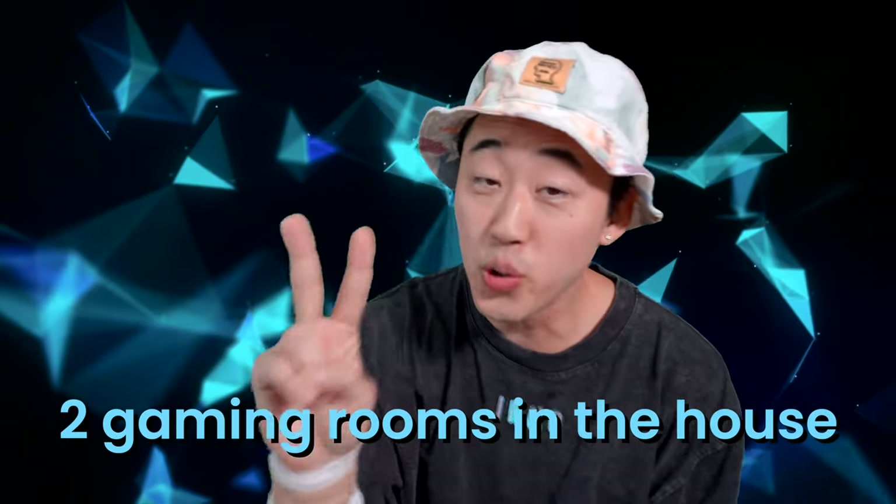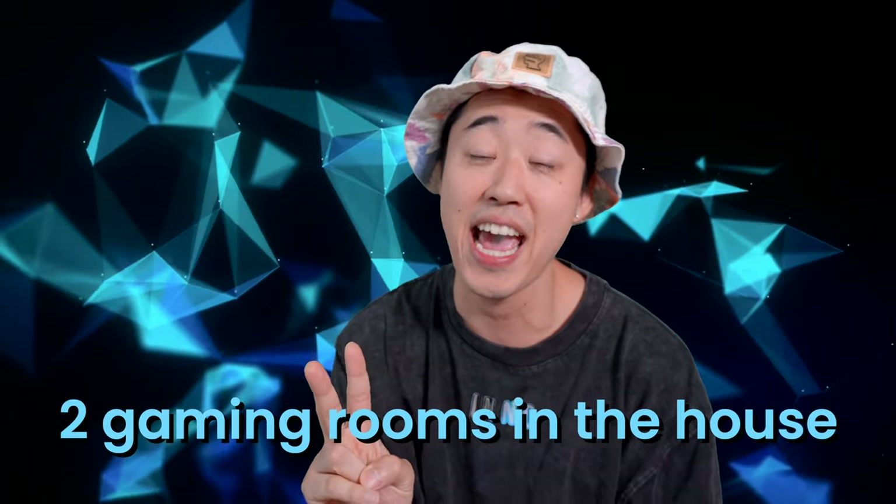That leads us to today, where I actually have two gaming rooms in my house. They were both built by Ryan himself — huge shout out to Ryan, because without him I wouldn't have any of these gaming rooms. Let's move on to the fifth gaming room, which looks pretty clean. Let me show you guys what it looks like.